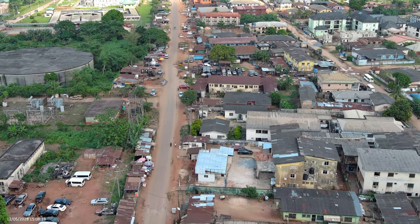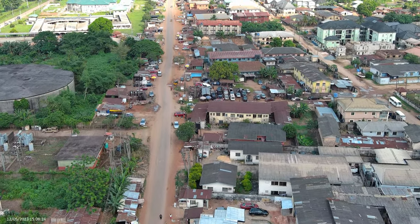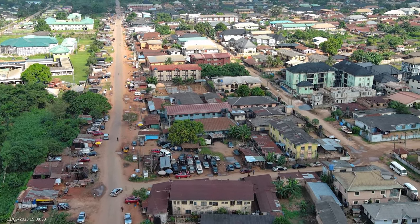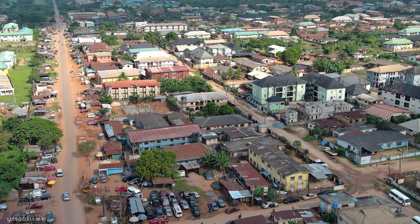Next to UBTH is UNIBEN. The first set of departments you see when you enter UNIBEN through the Osasuge gates are the medical courses. So staying to the left is staying in Osasuge. This is what Osasuge looks like in December 2023.